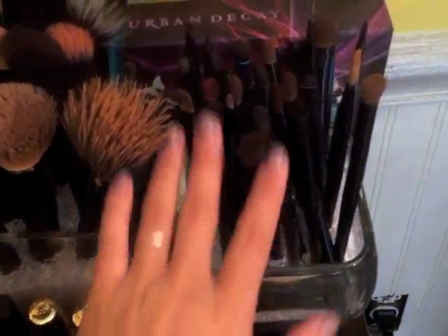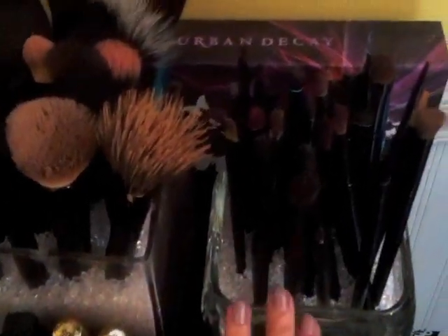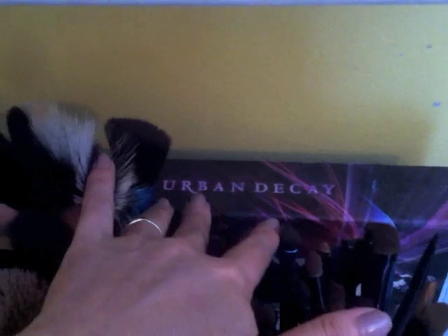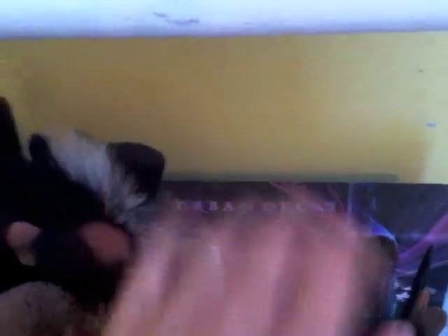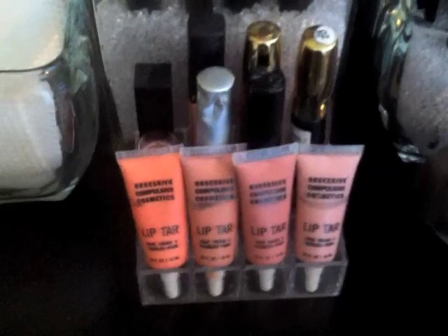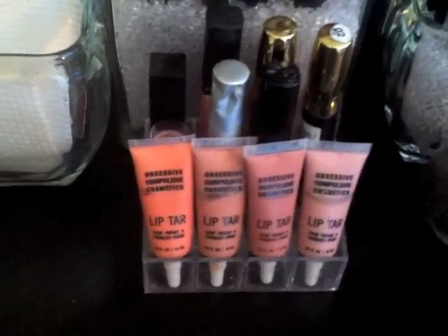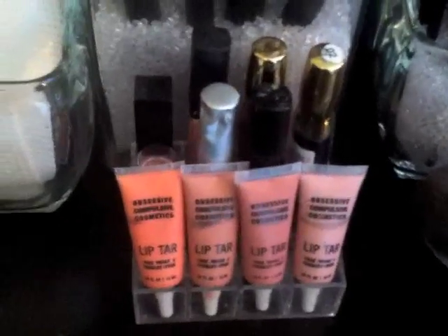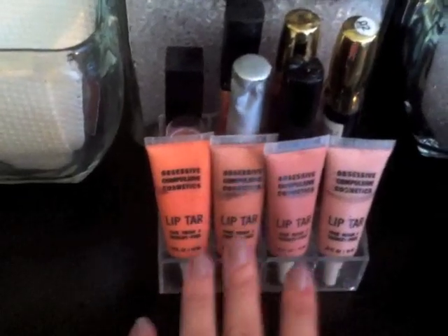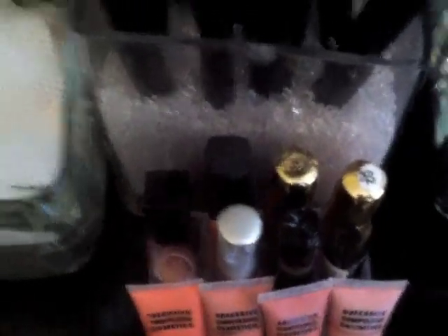All of my smaller brushes for eyes and lips, stuff like that, are in this one right here. Back here is my Urban Decay Book of Eyeshadows 4, and then down here I keep my lip products that aren't lipsticks — products I use very often, like my lip tars. Those are right there.